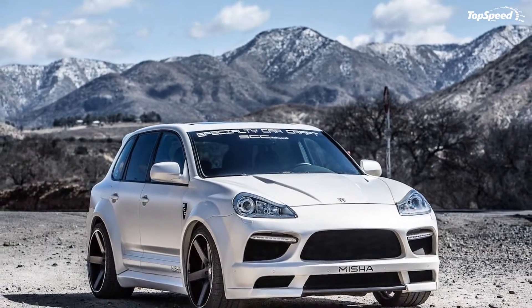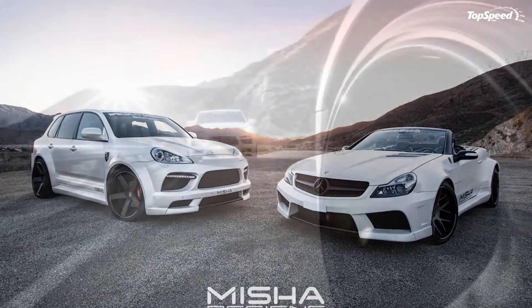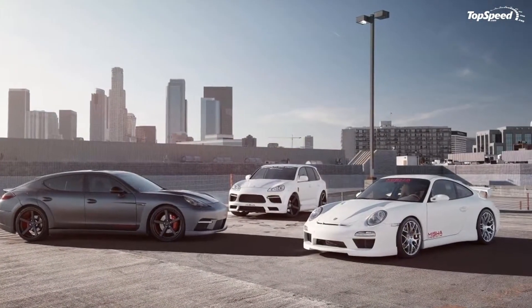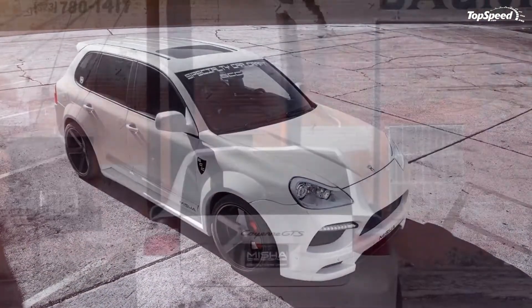Unfortunately, Misha left the bits and pieces under the hood alone, opting not to go with an engine tune. No worries though — the Cayenne is plenty powerful from top to bottom. This new kit can be applied to all 2003-2010 Cayenne models and is available now.